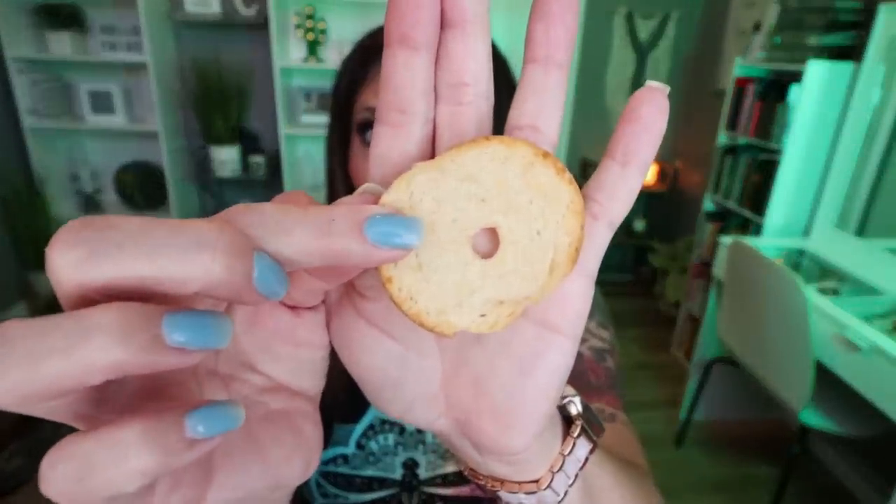I also saw these little bagel chips and thought they'd be really perfect paired with the tuna fish packet or some meat and cheese for a little snack plate. These are the roasted garlic bagel chips — six bagel chips per serving at 130 calories. They're huge and you get six in a serving. These are really good — so crunchy, the garlic flavor is a 10 out of 10. These would be super good with hummus or a high-protein Greek yogurt ranch dip.